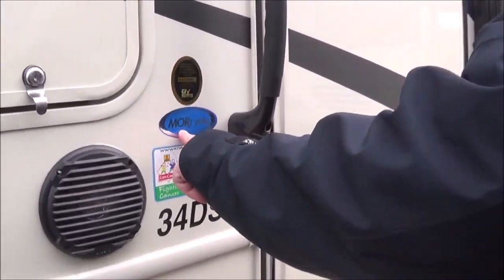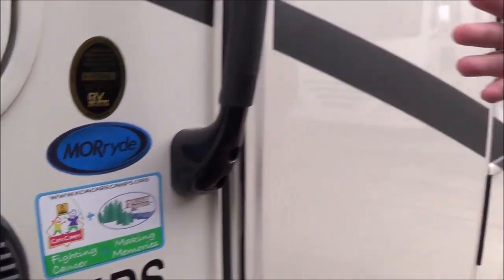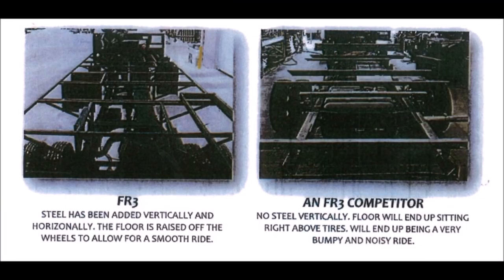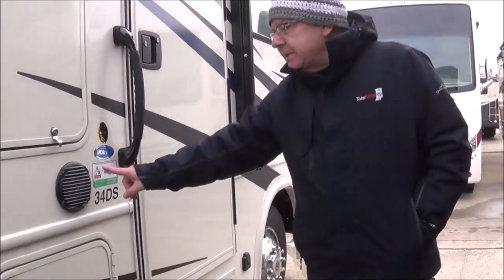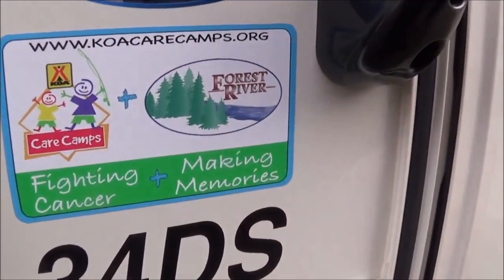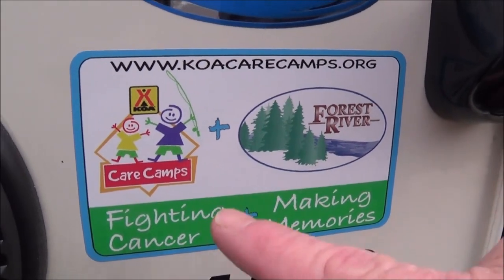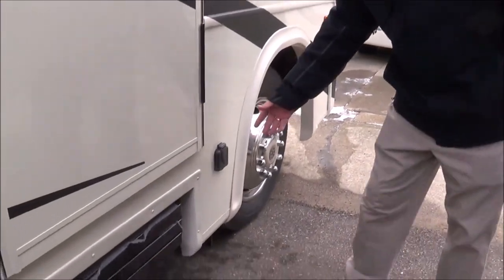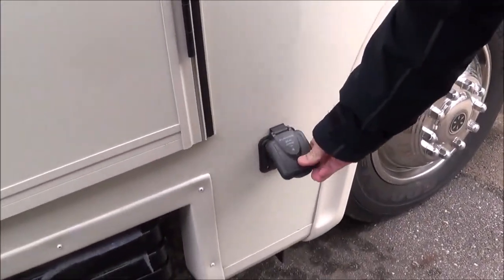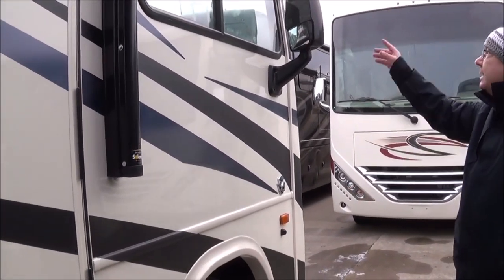This is the Morride chassis. They've done something different in 2020 — not only do they have bars running horizontally, they also run vertically. This is going to give you a lot quieter ride because you have stabilization in both directions. Also, this is the KLA Care Camps — anytime you buy a unit from Forest River, they donate so kids with cancer can go out to a camp for a week, which is fantastic. And this here is for your outside solar — you just plug in right there and it can help trickle charge your batteries.